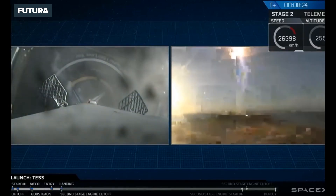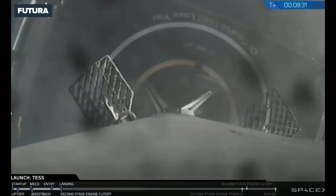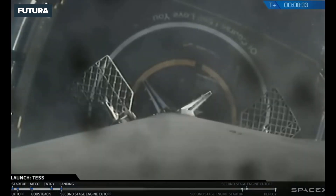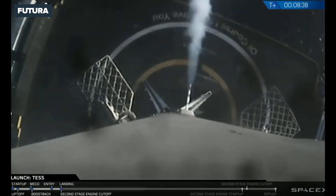And as you can hear from the applause and the video right there on your screen, the first stage has successfully landed on a course I Still Love You. This marks the 24th successful landing of a Falcon 9 first stage.